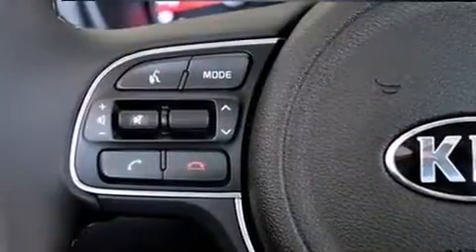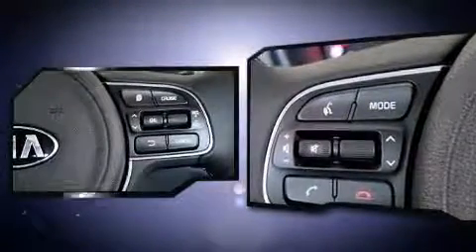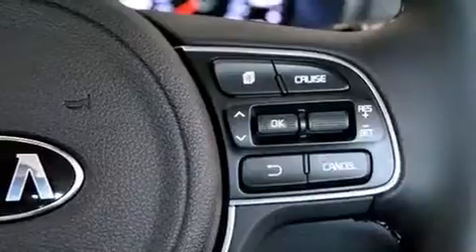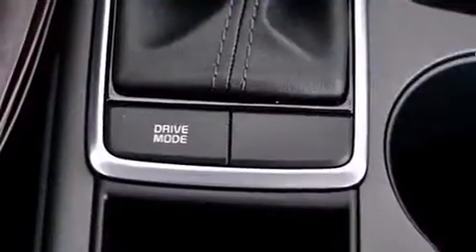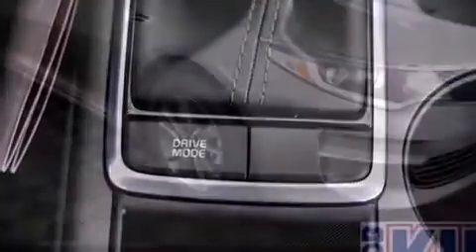Kia ensures the safety and security of its passengers with equipment such as dual front impact airbags, front and side impact airbags, brake assist, a security system, and four-wheel disc brakes with ABS.